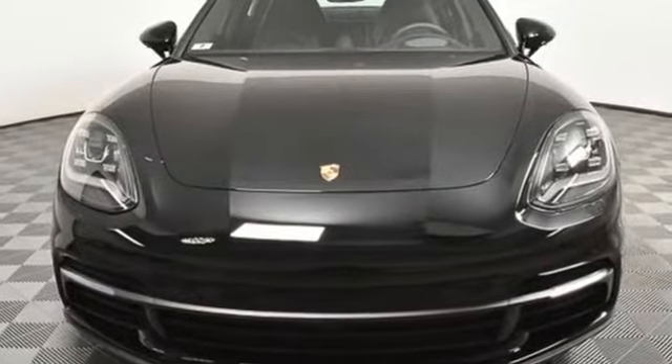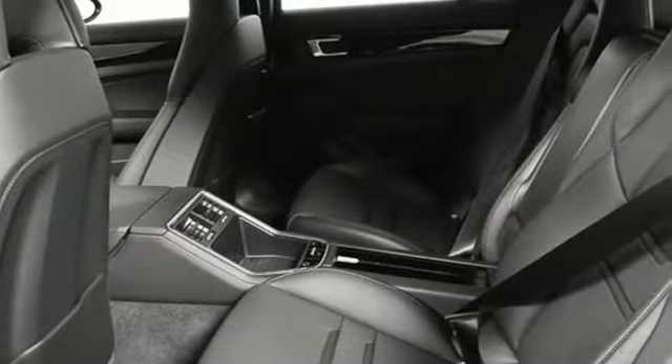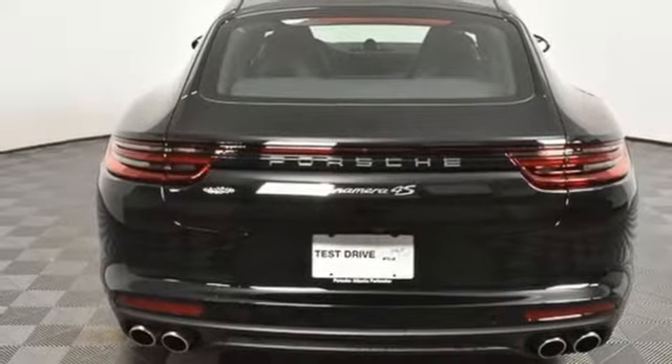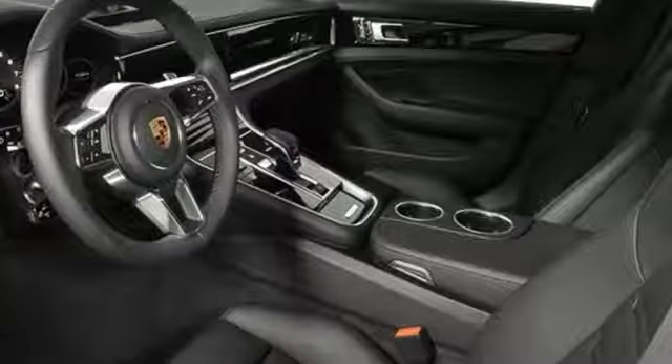Integrated navigation system with voice activation, power heated mirrors, front heated leather sport seats, configurable instrument gauges, Wi-Fi hotspot, and dual zone climate control.